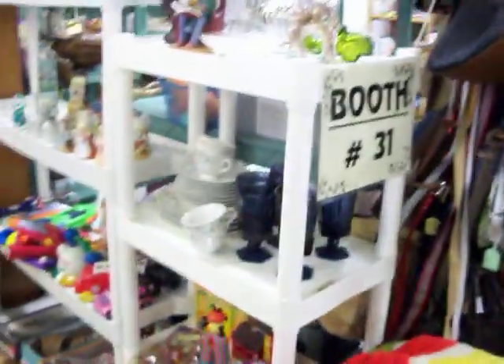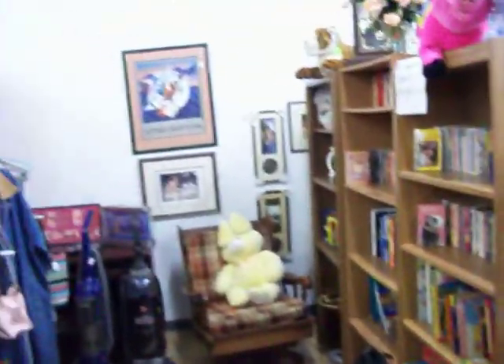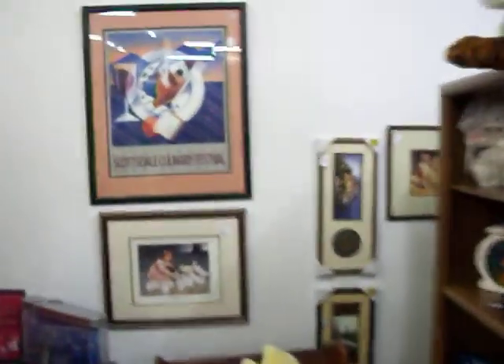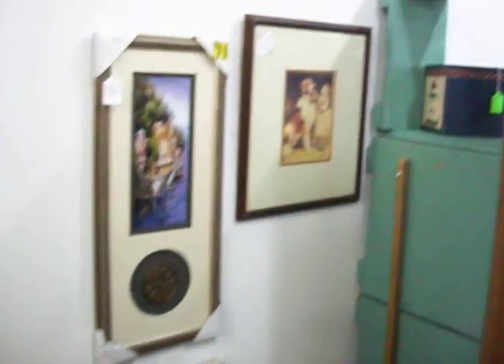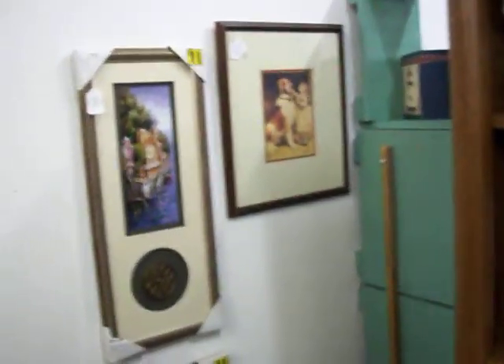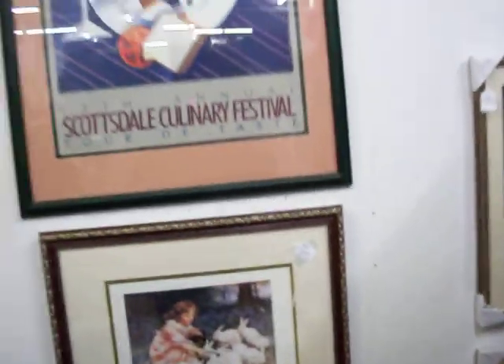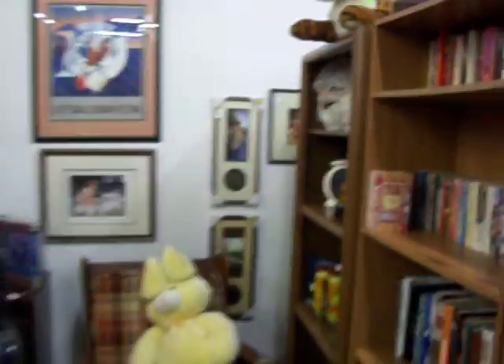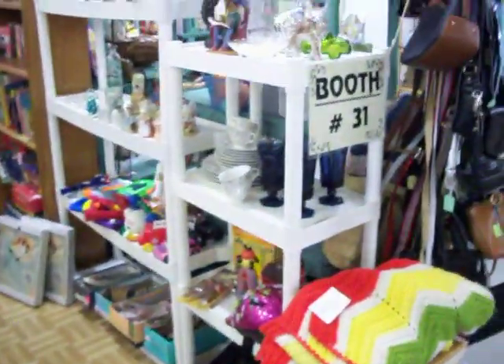That's this week's Tour of Booth 31. Be sure to subscribe to the channel so you can get future updates. Got a few pictures here too, back here on the wall. Subscribe to the channel because we're bringing new stuff in just about every week and posting a new video. Give me a thumbs up if you liked the video, and have a nice day.